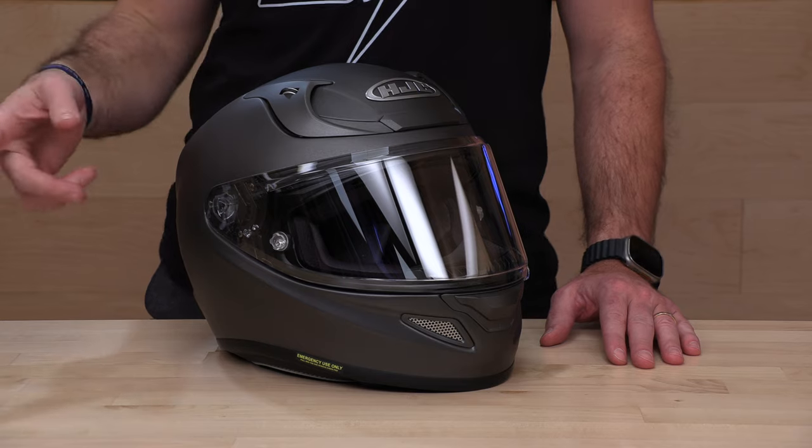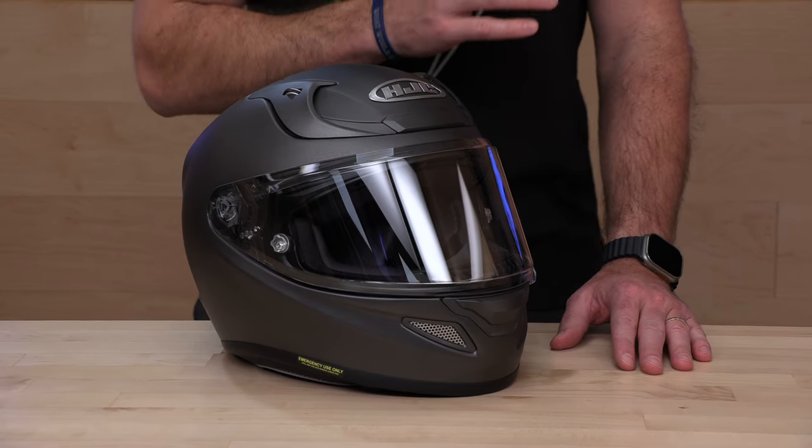Before we get into the brand new ARFA-12 from HJC, do us a favor — subscribe real quick. Be up to date. Get the first look at the latest gear and make excellent buying decisions. All you have to do is click that button to keep getting the latest drops from us here at Speed Addicts.